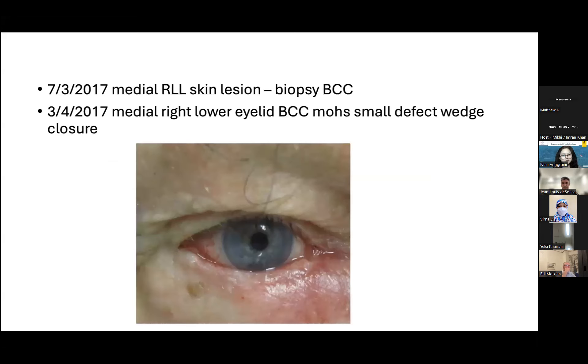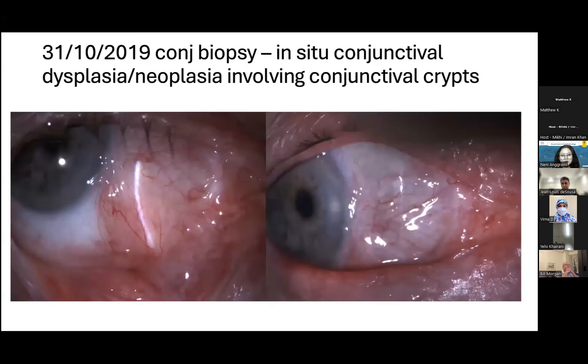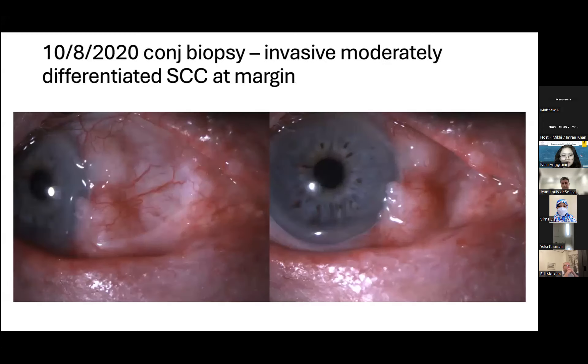Incidentally, this patient had had a basal cell carcinoma in the same eye before. Following that initial excision later that year, he represented with changes in the conjunctiva and a biopsy was performed. This showed neoplasia involving the conjunctiva — not fully invasive, this was full thickness dysplasia or SCC in situ, extending into the conjunctiva deeper, but clinically looking very suspicious for becoming more aggressive. Around the time of COVID he was a little bit lost to follow-up and then represented with nodules, biopsied and demonstrated squamous cell carcinoma.